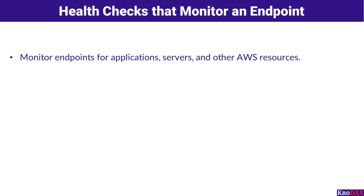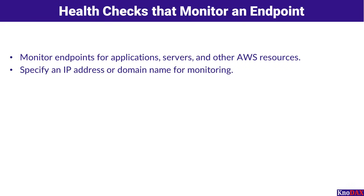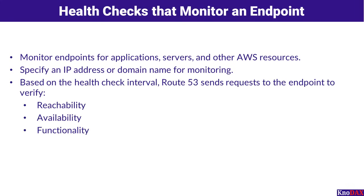Let's talk about health checks that monitor an endpoint. Amazon Route 53 allows you to monitor the health of your endpoints, whether they are applications, servers, or other AWS resources. You can specify either an IP address or a domain name for the endpoint you want to monitor. Based on the health check interval you define, Route 53 sends periodic requests to the endpoint. These requests verify three key aspects: reachability — ensuring the endpoint can be accessed; availability — confirming the endpoint is online and operational; and functionality — validating that the endpoint is performing as expected.